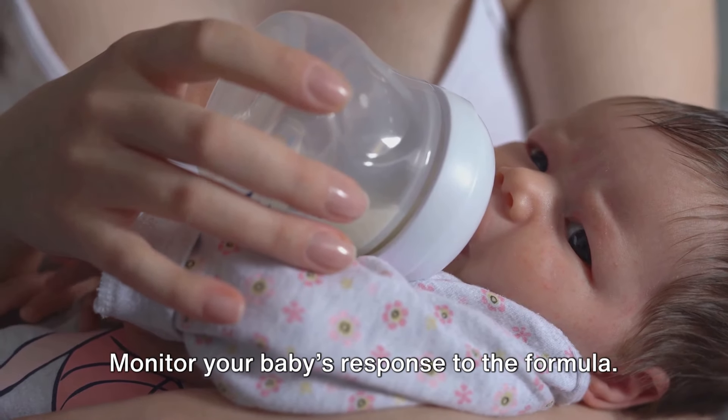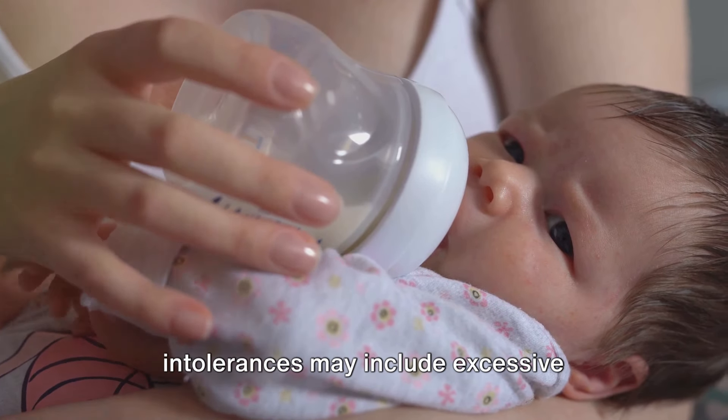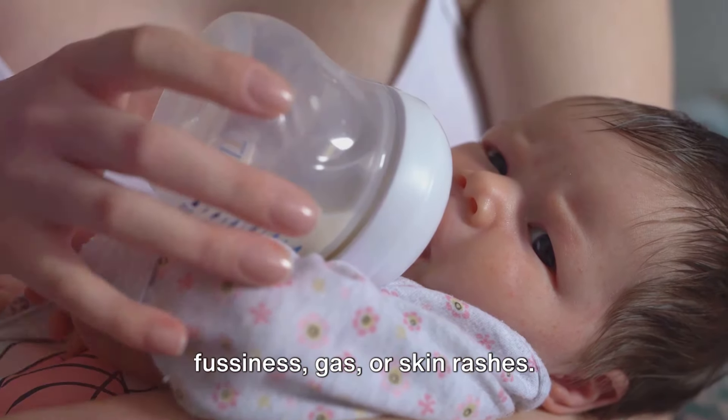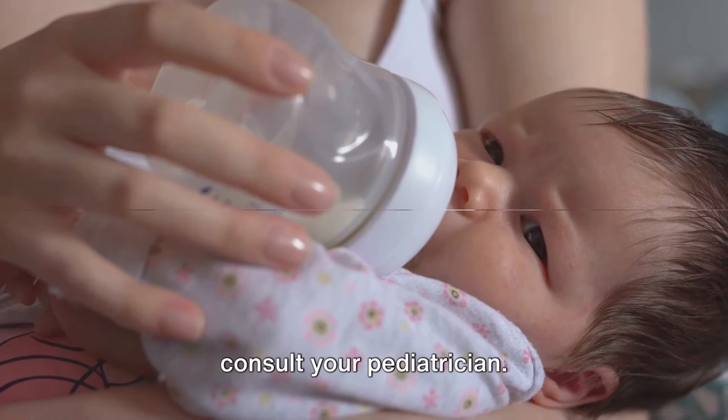Monitor your baby's response to the formula. Tip 11: Signs of allergies or intolerances may include excessive fussiness, gas, or skin rashes. If you notice any concerning symptoms, consult your pediatrician.